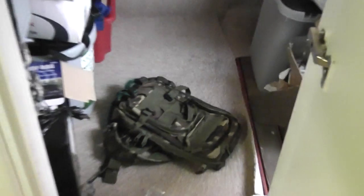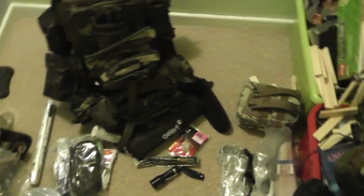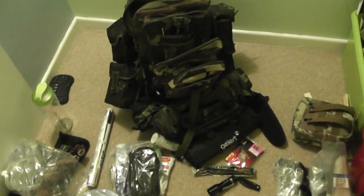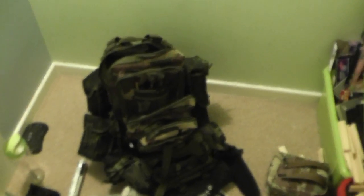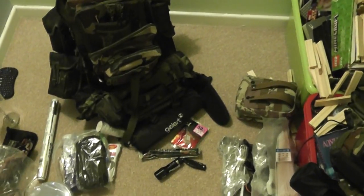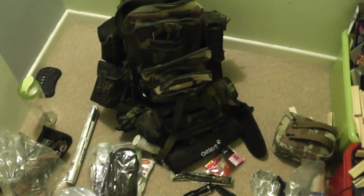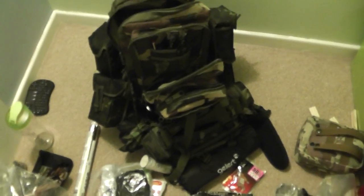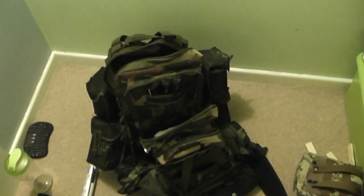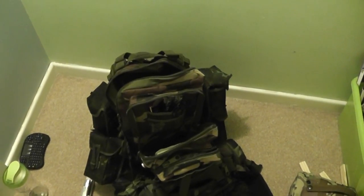You can see the size difference between my big carry bag and this one. It's all about what you can carry and what you find most essential. Most of this stuff here has a purpose and ideally multiple purposes. You really need to make sure you get things with as many purposes as possible, because just having one purpose is not really going to be too useful in a survival situation.